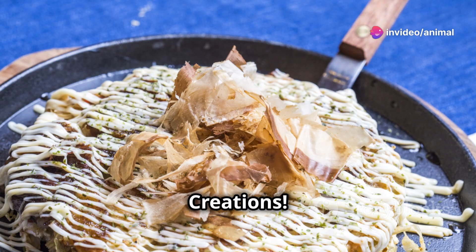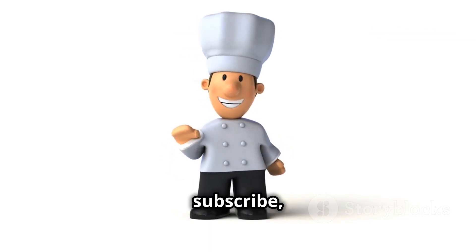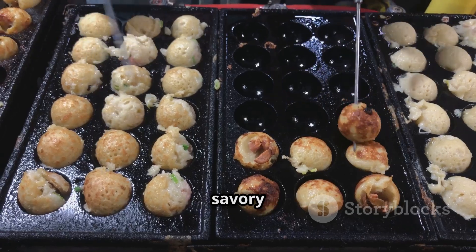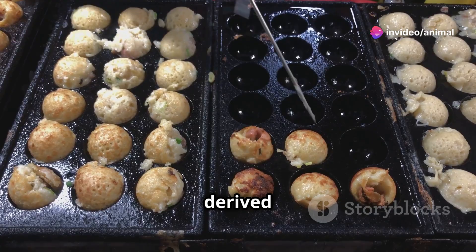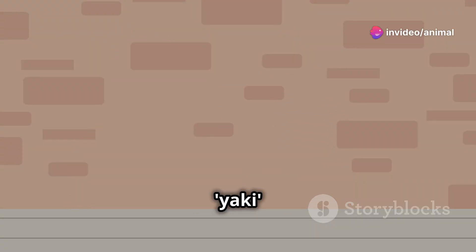Welcome to Culinary Recipe Creations. Okonomiyaki is a Japanese savory pancake containing a variety of ingredients. The name is derived from the word okonomi, meaning how you like or what you like, and yaki meaning cooked.